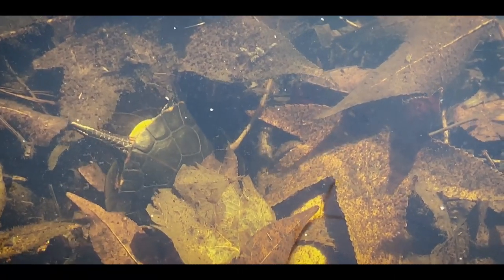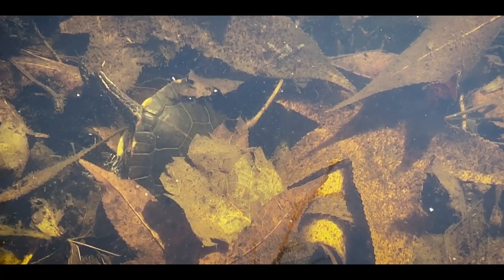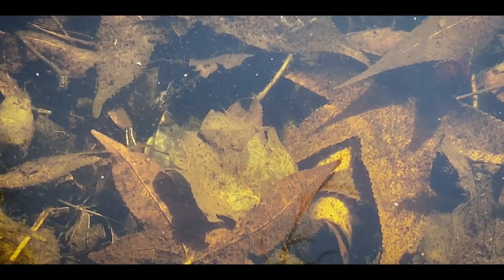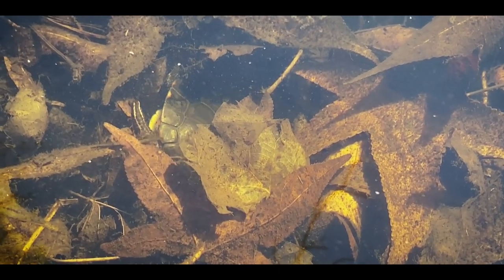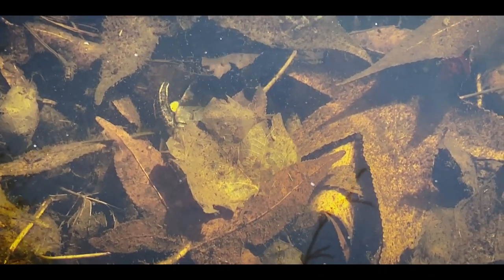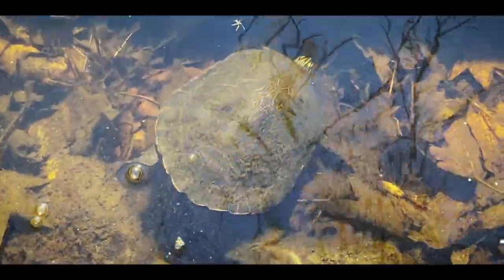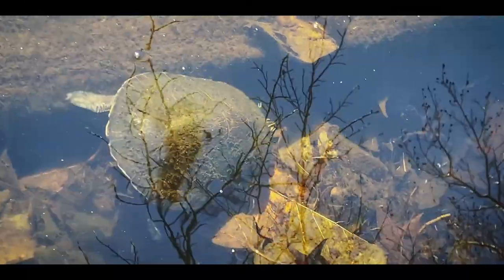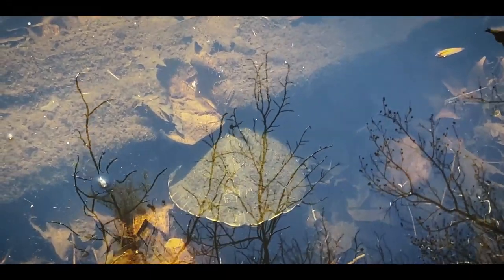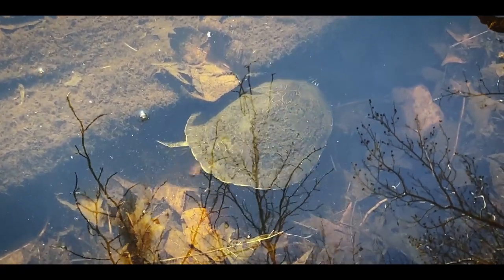Once these turtles are done sunning and being active and they know things are about to cool off, they'll actually dig back into the bottom, back into that leaf litter, into some soft bottom — could also be sand, mud, or muck. They'll stay under there through the night and wait for the next sunny day, or they can wait several days and come out when temperatures are optimal. Once things start getting more regular in spring, they'll all eventually come back out and start basking. Around April or May they'll start feeding a lot, but in some places further south like where I am, that can begin as early as March.